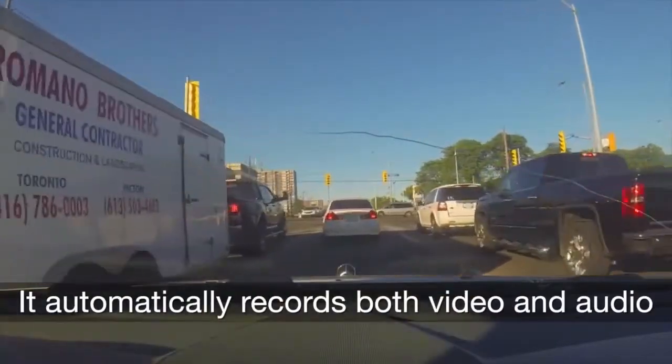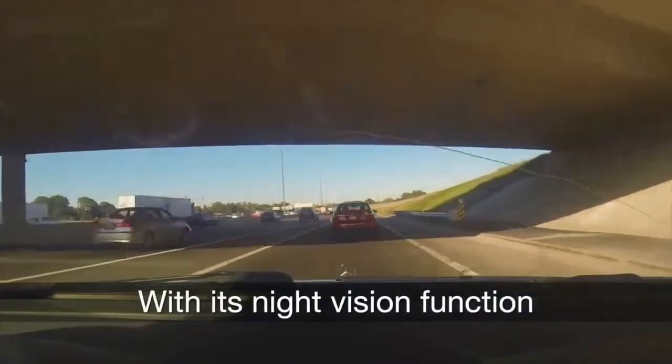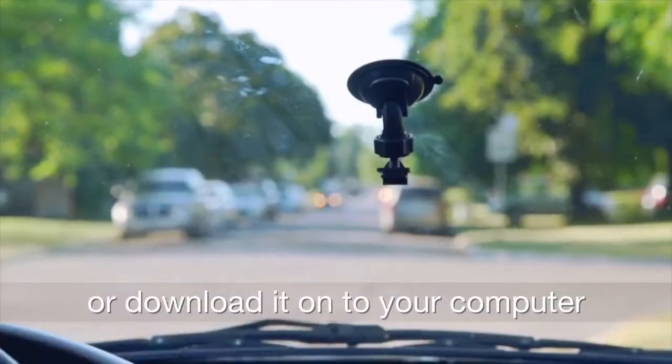It automatically records both video and audio, giving you sharp images even in the dark with its night vision function. You can review your footage immediately or download it onto your computer.